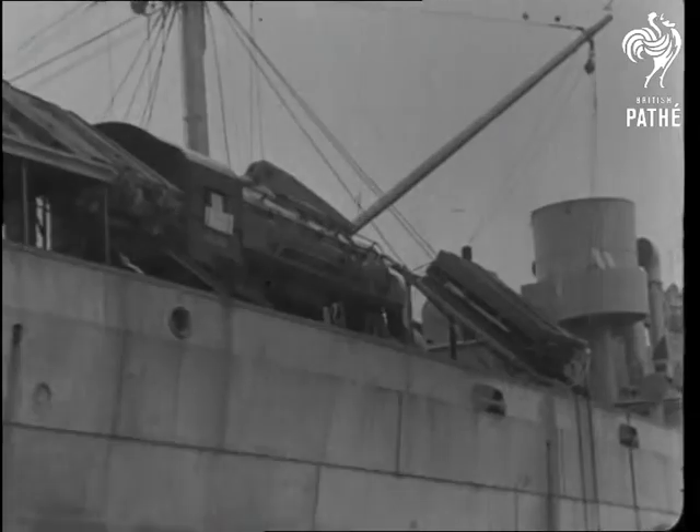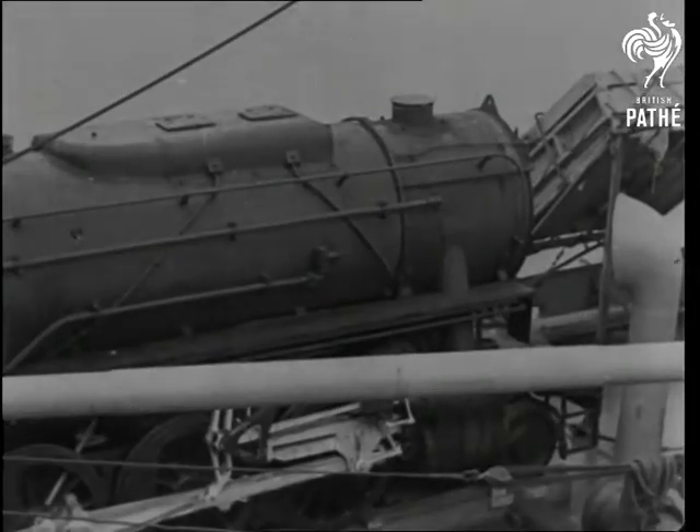After utility furniture, utility engines — and here's the first to arrive in England from the United States.